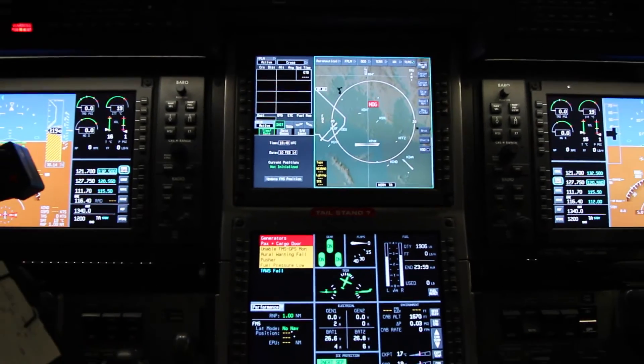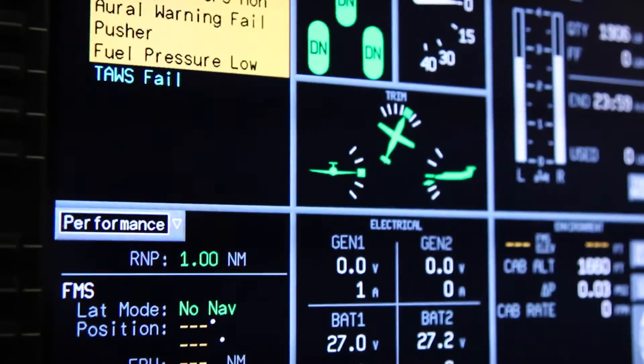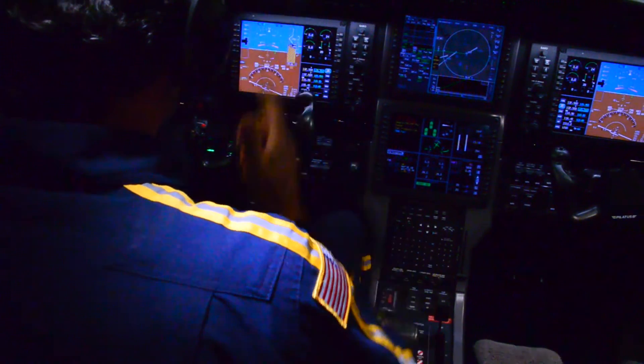Some of the safety features with this aircraft are primarily the avionics. They give our pilots a very clear vision of where the weather is, and we should be landing in about 20 minutes.